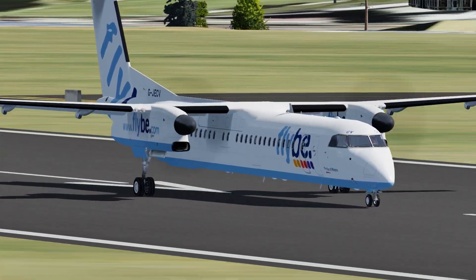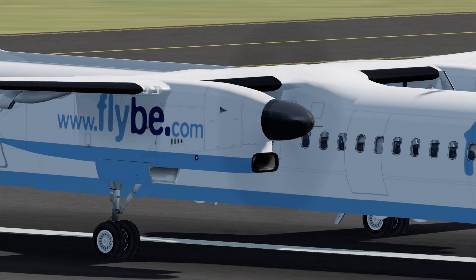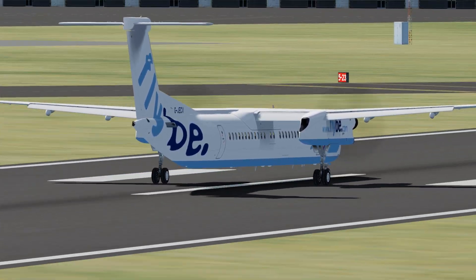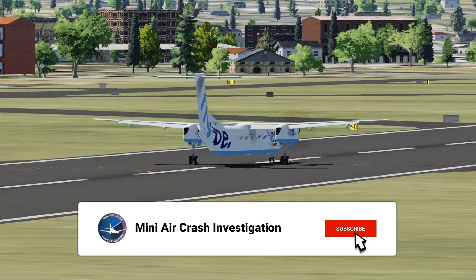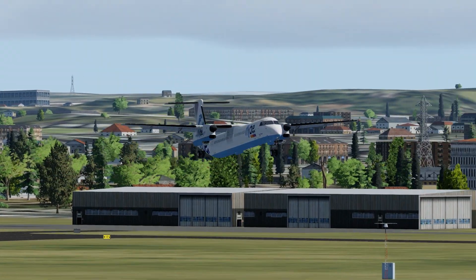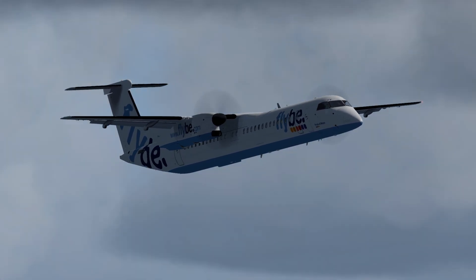He immediately made his way from Aberdeen to Glasgow City. At the airport he met his first officer for the day — this would be their first time flying together, and both of them did not fly in and out of Belfast very often. But the weather was quite good, so neither pilot expected anything too challenging. In the cockpit the two pilots prepped for takeoff, deciding the captain would fly the first two legs before the first officer took over.